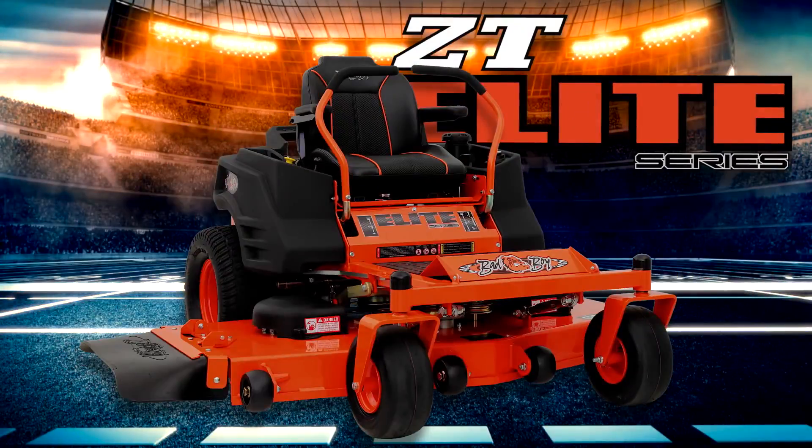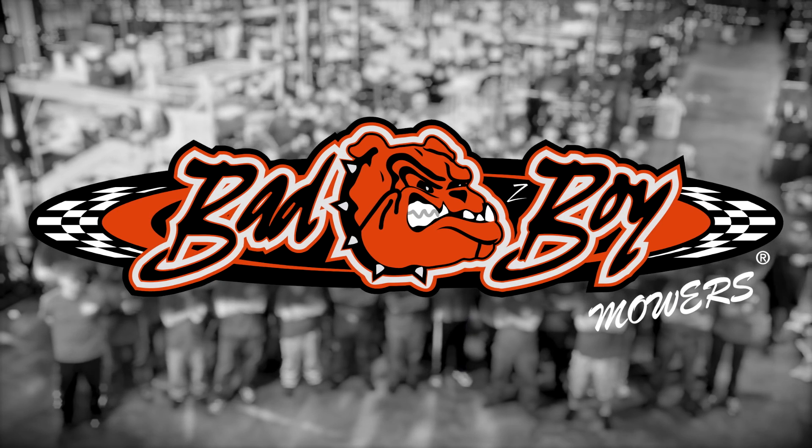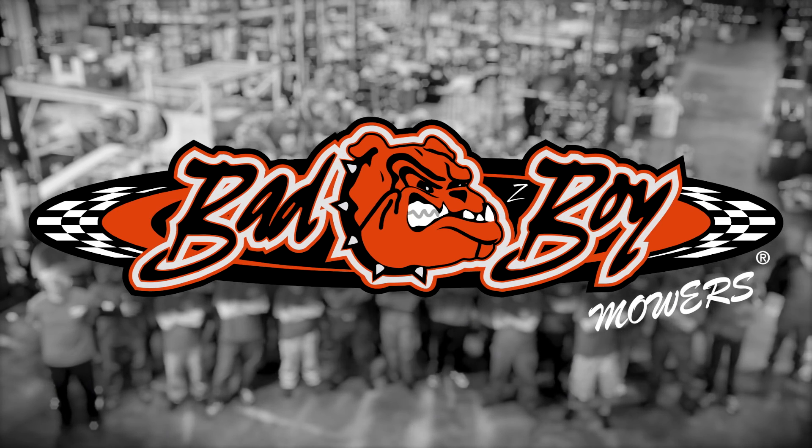The ZT Elite — from the performance team at Bad Boy Mowers. An all-around better mower for a better price. Bad Boy Mowers: the next best thing to ripping up the asphalt is ripping up the lawn in style.